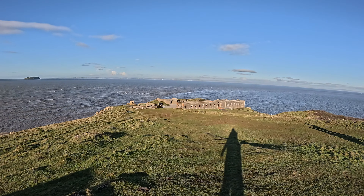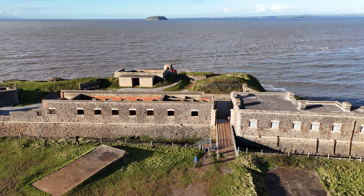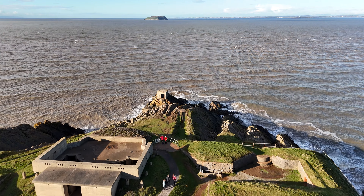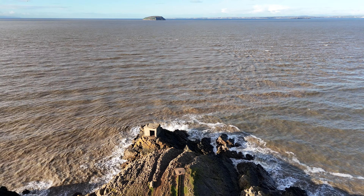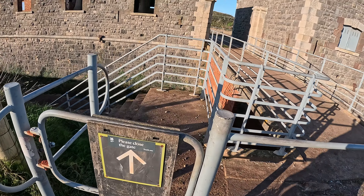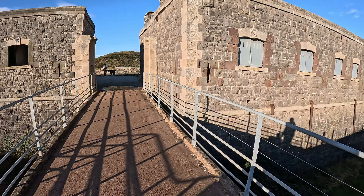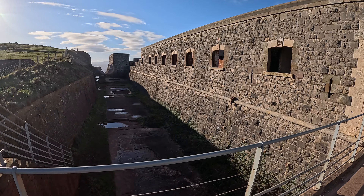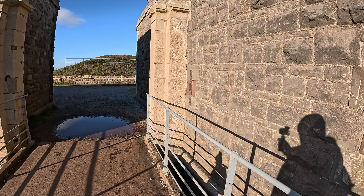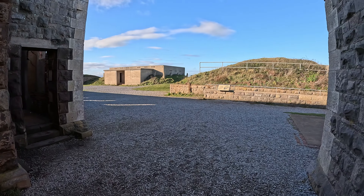And here is the main attraction — Brean Down Fort. Right there, let's take a look.